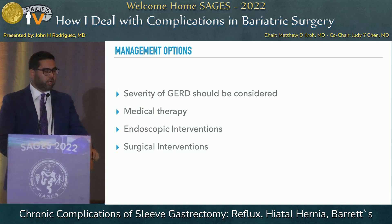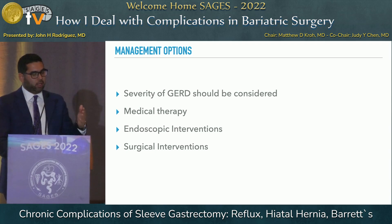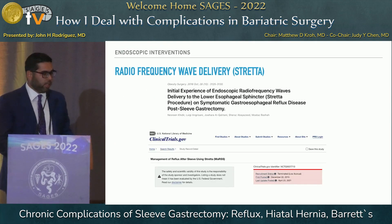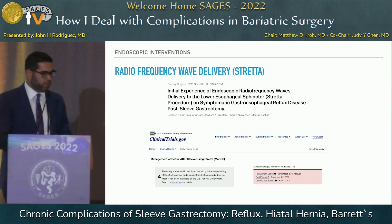Switching to management: the severity of reflux should guide whether we start with medical therapy, try endoscopic interventions, or move to surgical interventions, which have the best data. Regarding endoscopy, unfortunately there's not a lot of great data, because many sphincter-enhancement options are not feasible in this patient population.